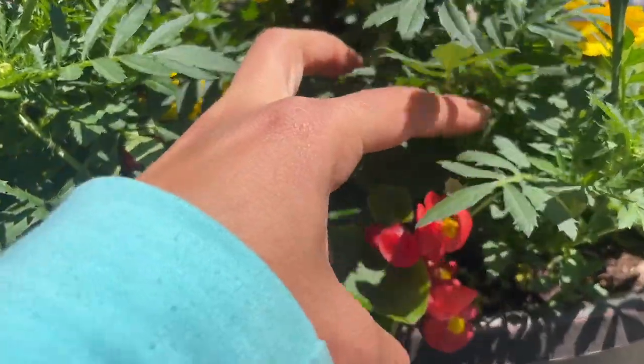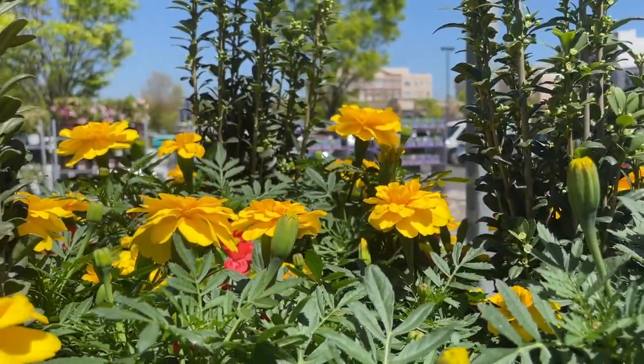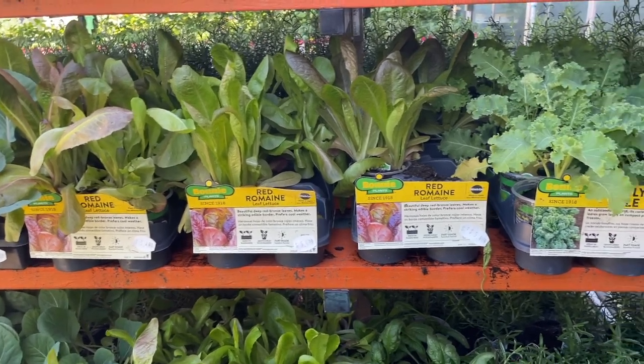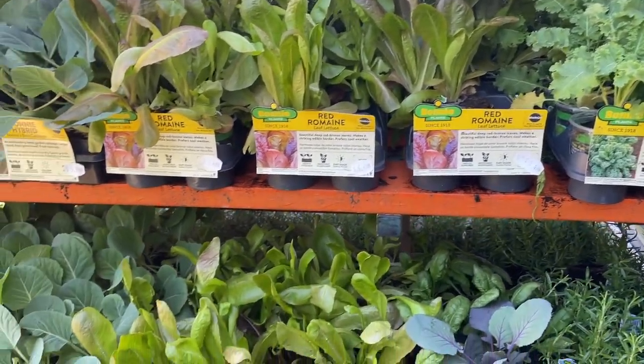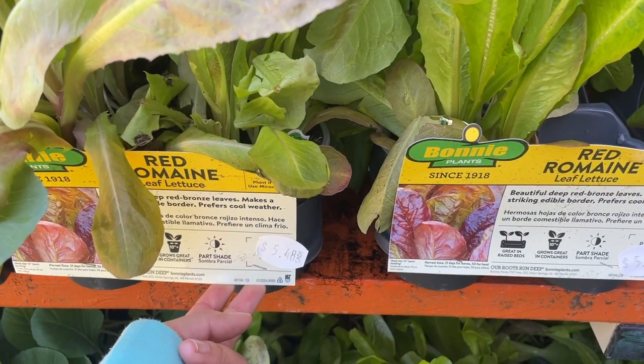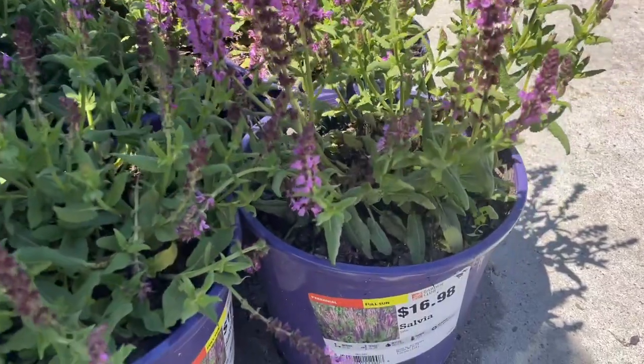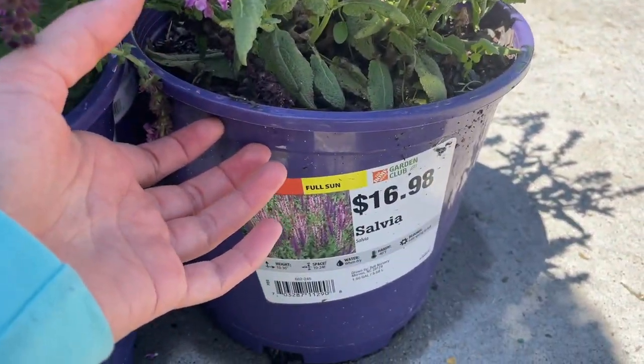They've got some begonias, so cute! They have all the lettuce and romaine varieties — they're the same price I've seen everywhere, $5.48. They also have salvia for $16.98.